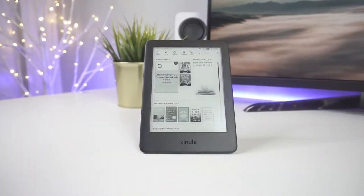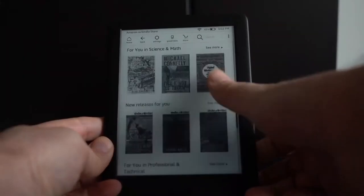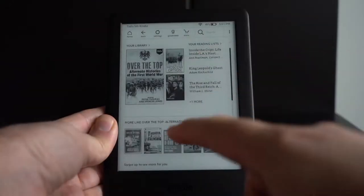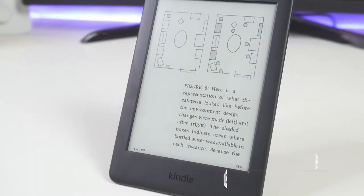Amazon basically owns the e-reader market with the Kindle line of devices. The all-new Kindle features a 6-inch display, and you can turn pages forward or backward with the touch of your finger. It lacks the water-resistant design but keeps the classic week-long battery life thanks to an e-ink display.